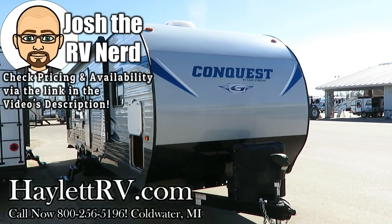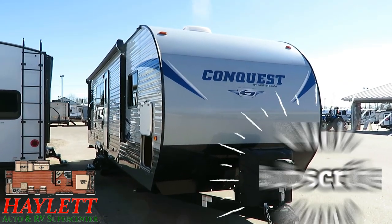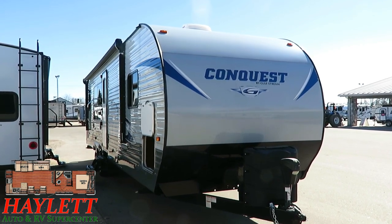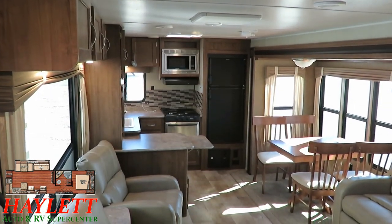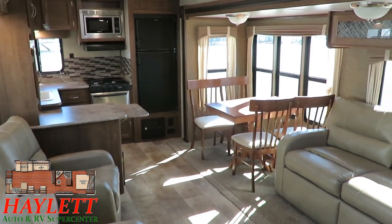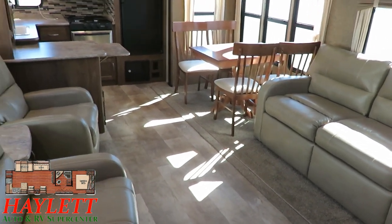7,170 pounds, a Gulfstream rear kitchen super slide couples rig just came in on trade here at Haylitt RV of Coldwater, Michigan. I say with great confidence this RV is in better than new condition at a used RV price tag. That's a bold statement but I'm prepared to back it up. The RV is very young in age — the folks had an idea their concept of camping didn't quite pan out, so they just needed to swap it for something else. That's the only reason it's here; it's not that it didn't function well.